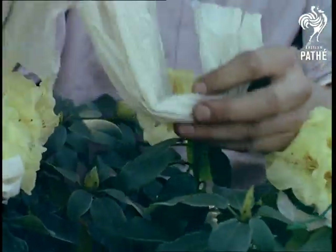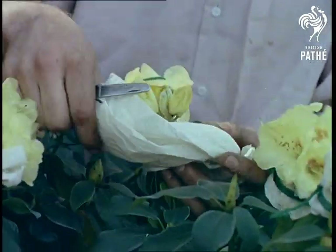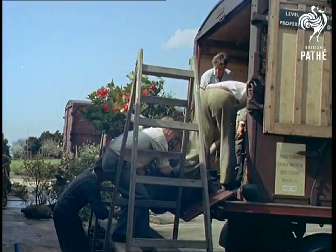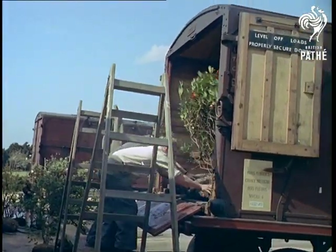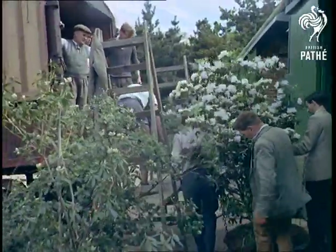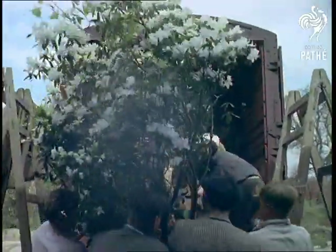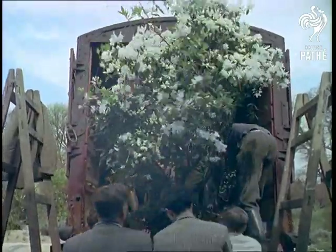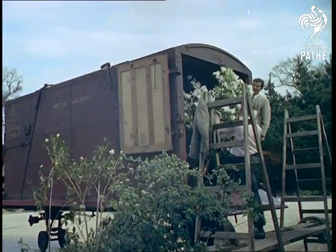The rhododendron blooms are wrapped with all the care normally associated with more delicate ones like orchids. All the care that can be taken with plants has really been lavished on these representatives of British plant life. This then is one branch of the export drive where nobody is missing any tricks, and things are literally and metaphorically blooming in the best possible sense.